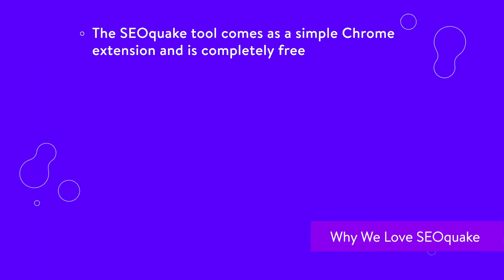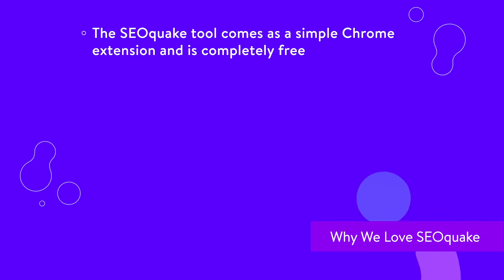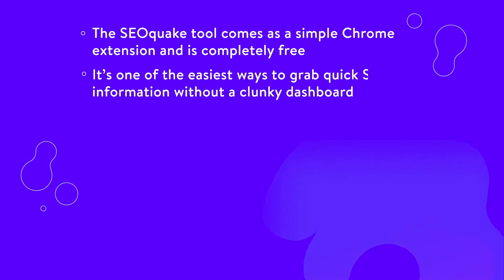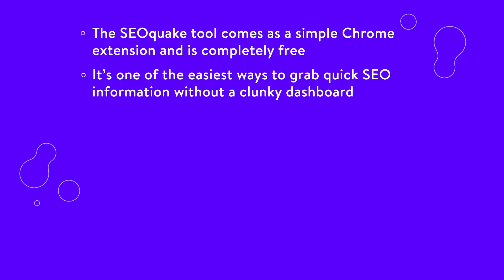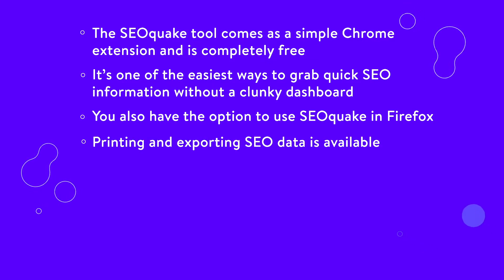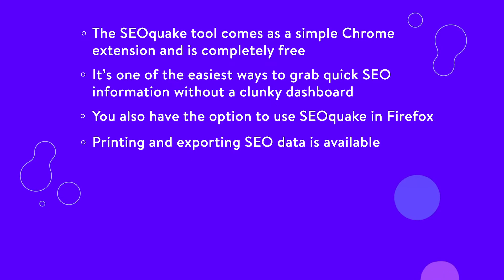Here's some reasons why we love SEO Quake. The SEO Quake tool comes as a simple Chrome extension, and it's completely free. However, you might want a SEMrush account if you want some additional data. It's one of the easiest ways to grab quick SEO information without a clunky dashboard. You also have the option to use SEO Quake in Firefox. Printing and exporting SEO data is available.